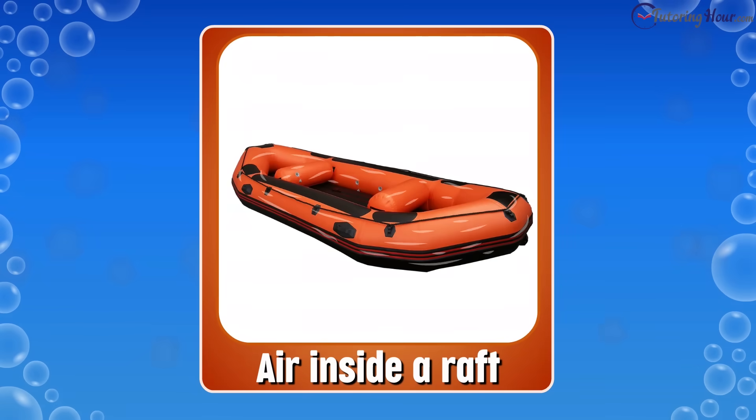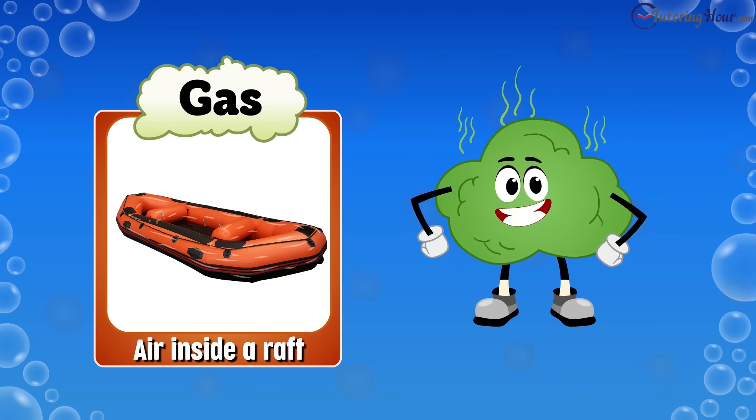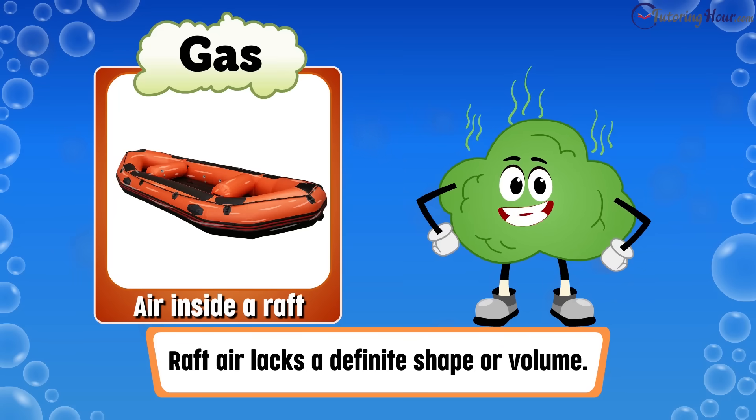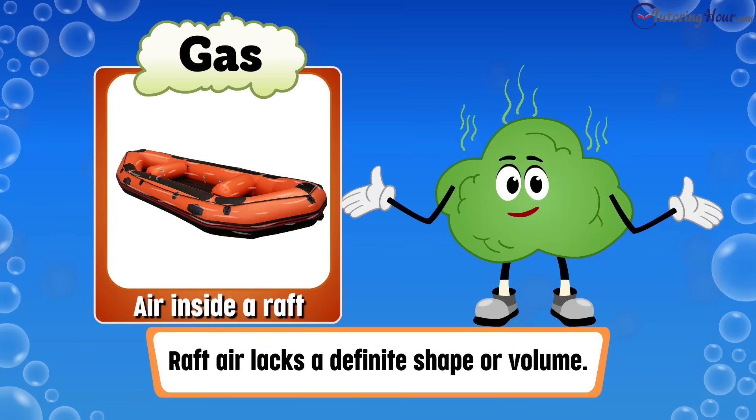Finally, we have the air inside a raft. Is it a solid, liquid, or gas? The correct answer is gas. Raft air, similar to balloon air, lacks a definite shape or volume.